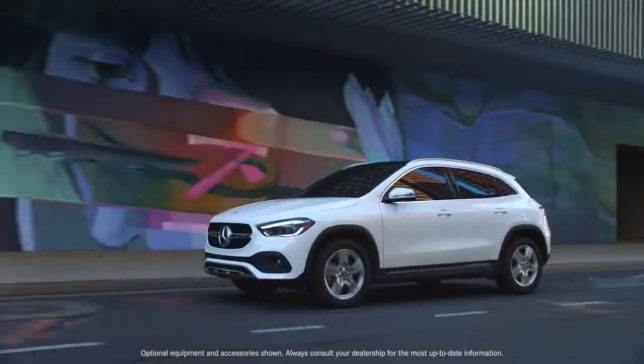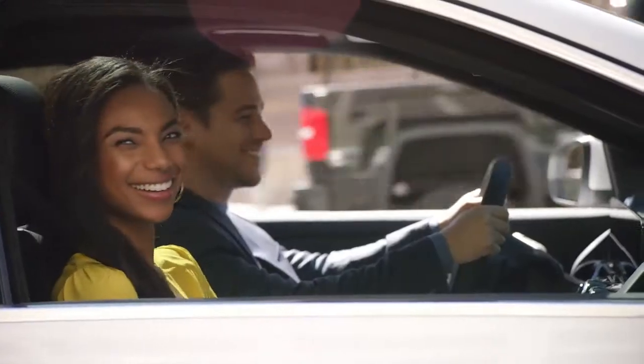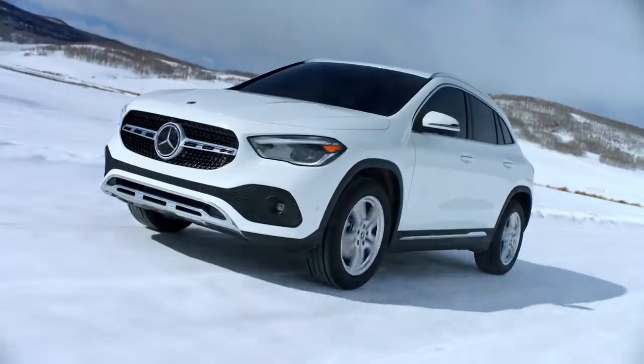Take the road. Any road. All roads. And don't look back. Take the trip — less traveled, frequently traveled, never traveled. Take your time to look around, to admire, to escape. Because experiences cannot be felt unless they're taken. Take the new 2021 GLA.